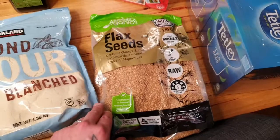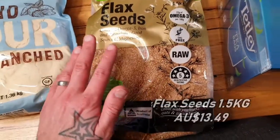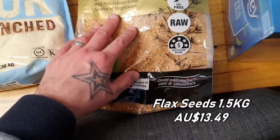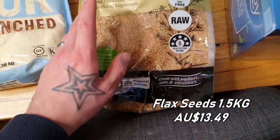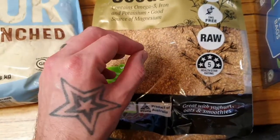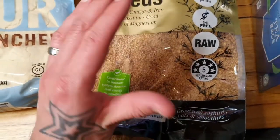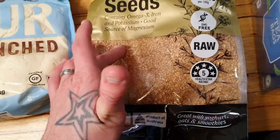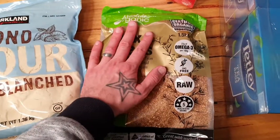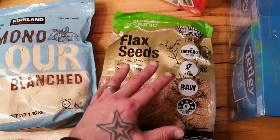We also got a big bag of flax seeds — 1.5 kilos. They're a really good source of omega-3s, iron, and potassium. We chuck them in with our oats and smoothies. What I'll do is open this up, blitz it into a powder, and store it in a sealed container in the fridge to keep freshness and stop it from oxidizing. You should do the same with flax seeds and chia seeds.